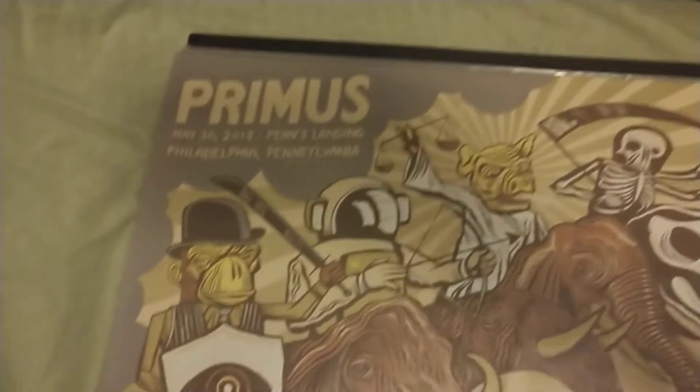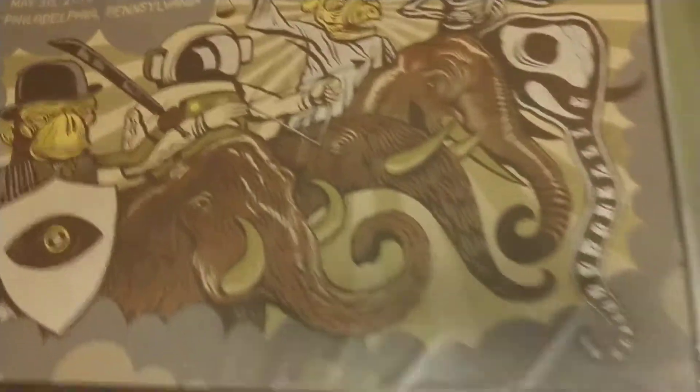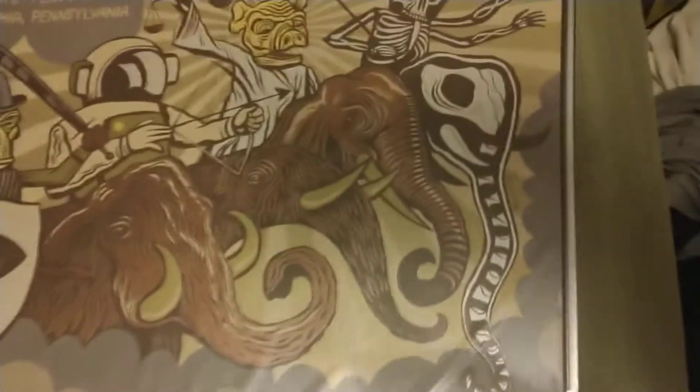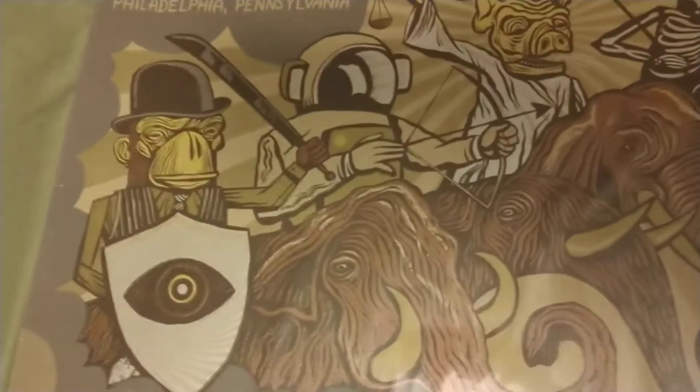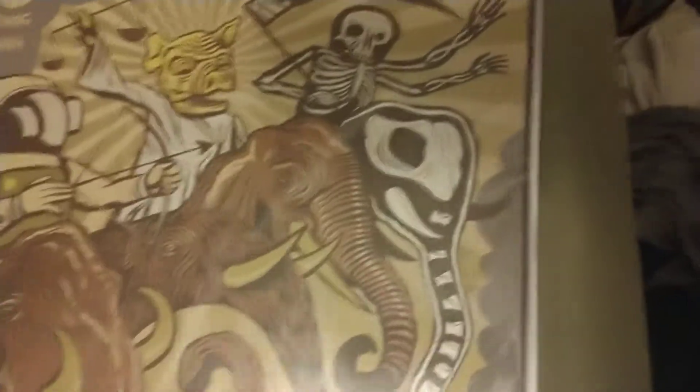This first show was in Philly and Doug Boehm did it. I love it. It's a recurring theme with Primus — you've got a monkey, an astronaut which sometimes is a monkey, a pig, and then skeletons. Definitely elephants are always there. Very cool print.